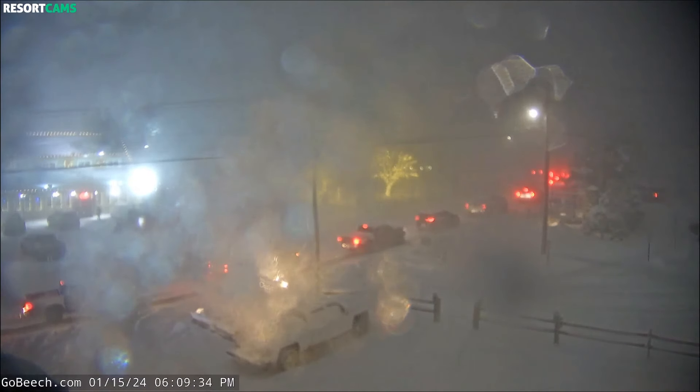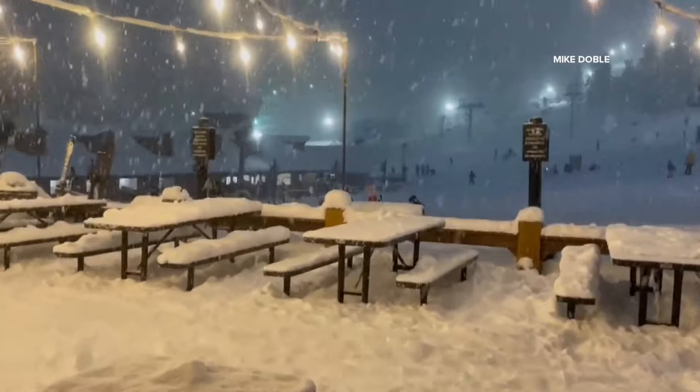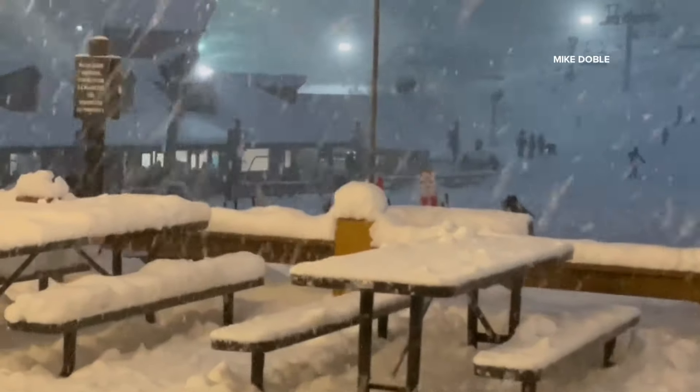We head to the mountains where Beach Mountain Parkway is closed tonight after a number of crashes and cars stuck in the roadway. Local law enforcement and NCDOT spent the past few hours working to clear things so they could get it plowed. Meanwhile, new video from the base of Beach Mountain shows just how much snow fell in the mountains tonight — you can see at least a few inches, especially on the tables.